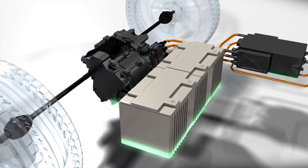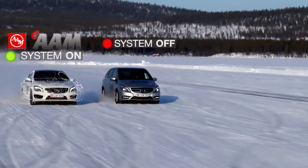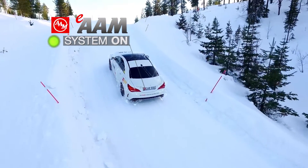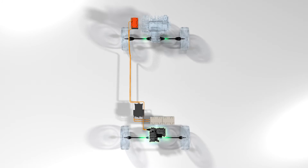E-AAM's E-Boost technology delivers powerful electric propulsion for added power when engaged. This system also delivers E all-wheel drive traction for improved handling and stability on various surfaces and inclines.